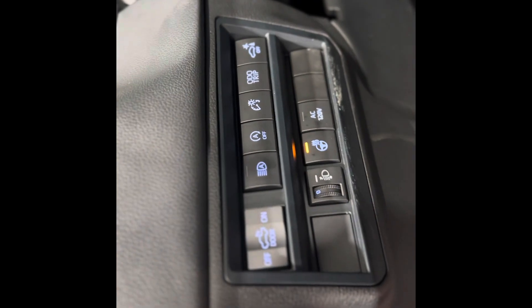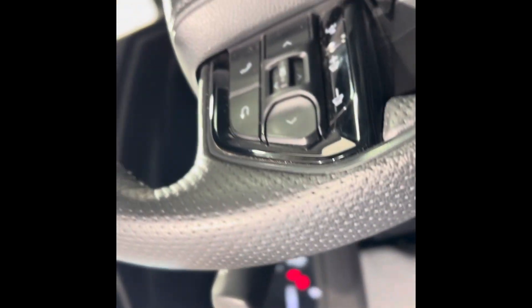Stepping inside, we can take a look at that very beautiful interior. As you can see, we have tons of different features sprinkled throughout, like here on the left of the driver's side and on the left of the steering wheel.